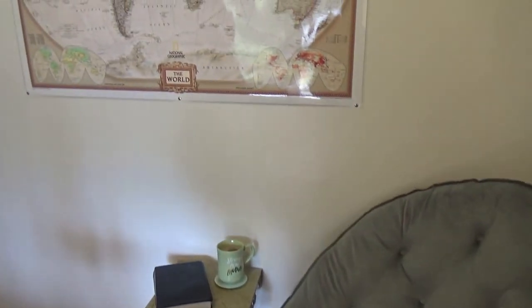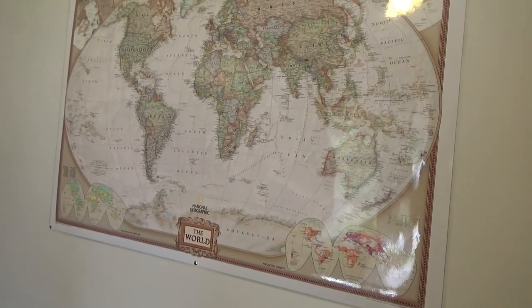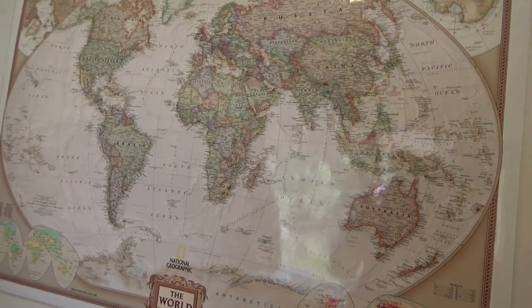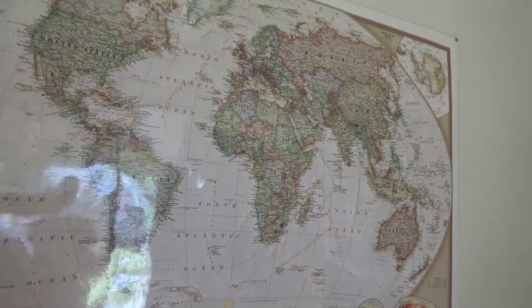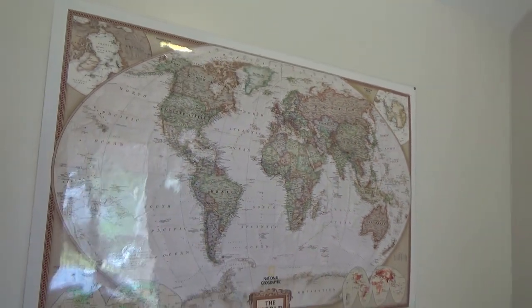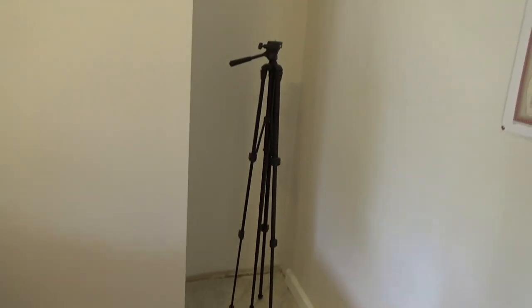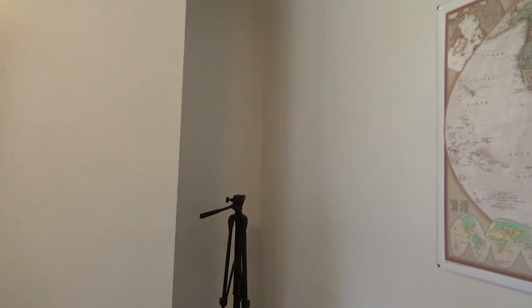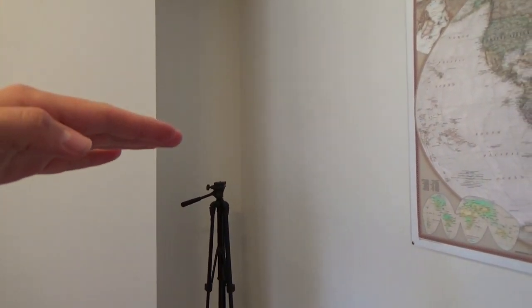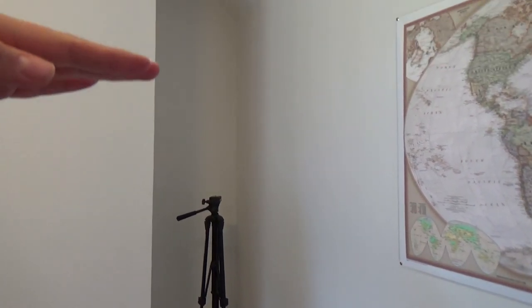Up here I have this world map. I really have a thing for travel — I love maps and globes so this is fun to have. In this cubby here is a tripod, but the plan is to build shelves into this sort of cubby space and I am really excited about that. My dad said he'd help me build some cedar shelves, so I think that would be cool.